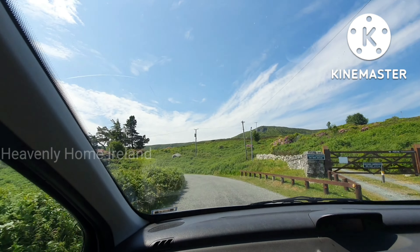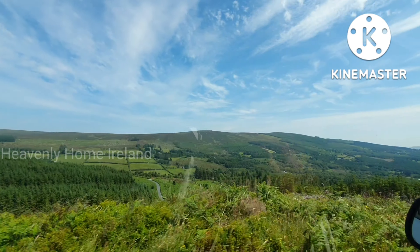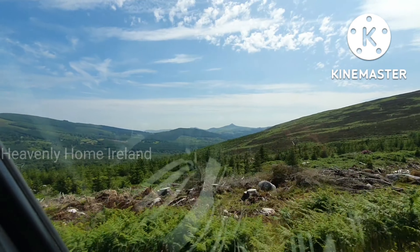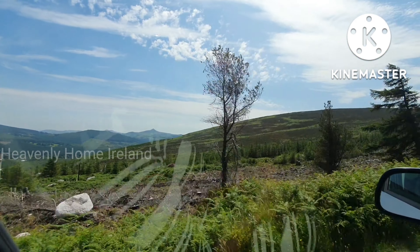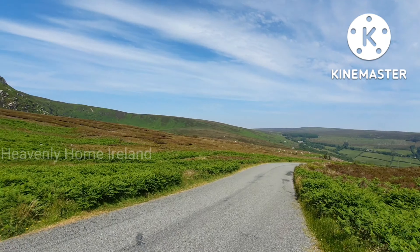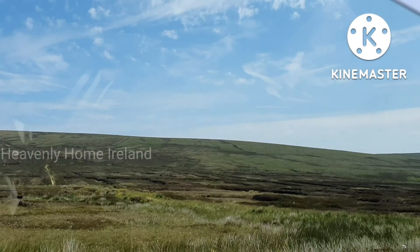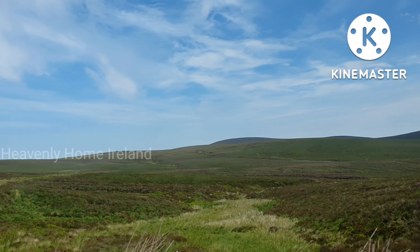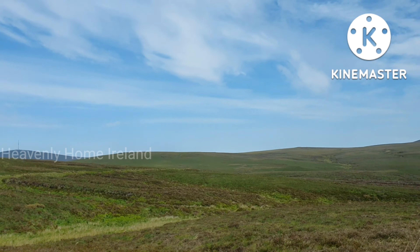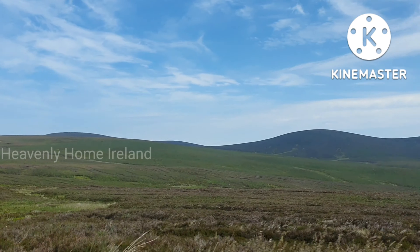Hi everyone, welcome back to my channel. Today I will show you a video of Wicklow Mountains. If this is your first time watching my channel, my name is Sharana. Please subscribe, like, and share this video.